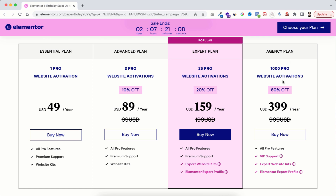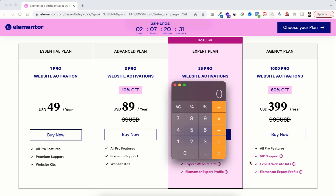Just have a look at this Agency plan. Normally its price is $999 and you get 1000 website licenses. But now with this 60% discount you are getting it for only $399. Let me do a quick math — $399 divided by 1000 website licenses. That's only 39 cents per website license. That's insane.